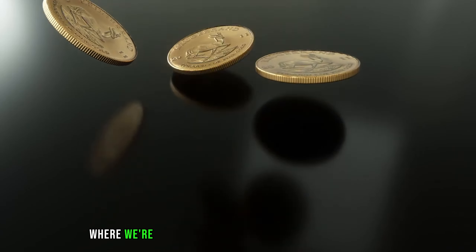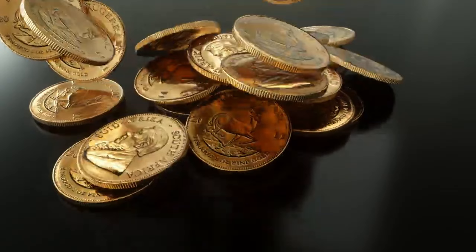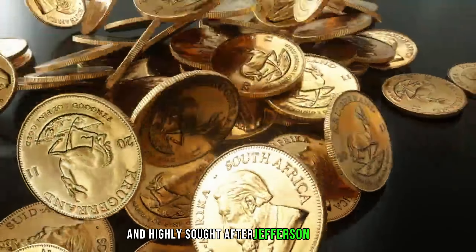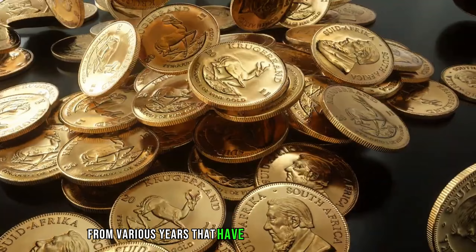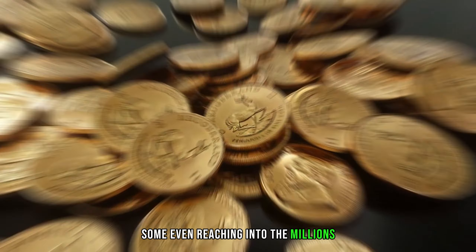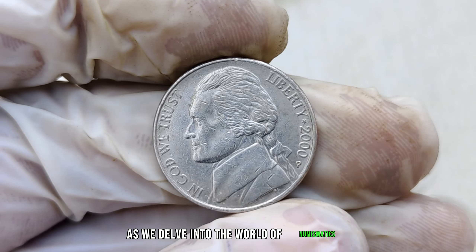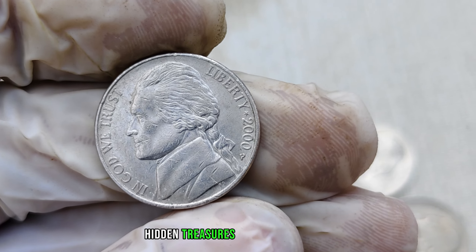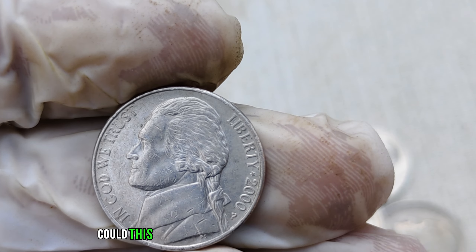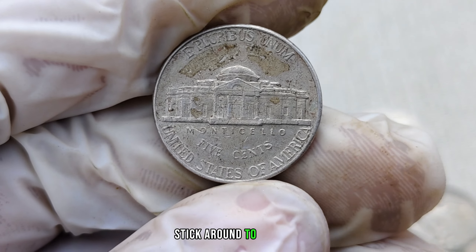Welcome to our channel, where we're about to embark on a thrilling journey into the world of coin collecting. In this video, we'll be exploring the elusive and highly sought-after Jefferson nickels from various years that have fetched astonishing values, some even reaching into the millions. We have an exciting exploration ahead as we delve into the world of numismatics, uncovering the potential hidden treasures within the 2000-P mint mark Jefferson nickel. Could this seemingly ordinary coin be worth millions? Stick around to find out.